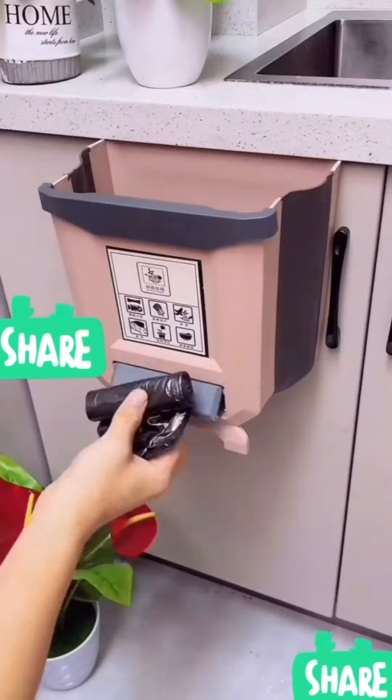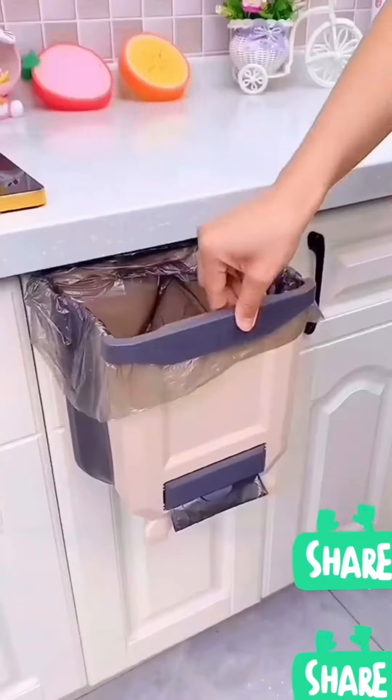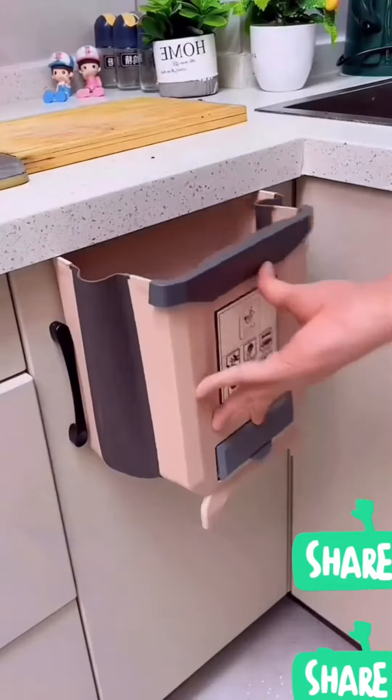Foldable hanging trash can — saves space and is easy to use. Garbage bags can be placed at the bottom, and can be thrown away while peeling to keep it clean. A pressure plate fixes the garbage bag in place.